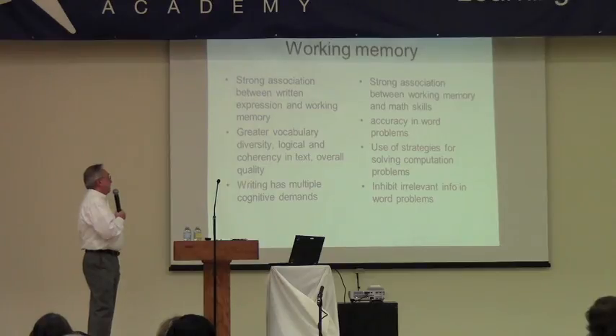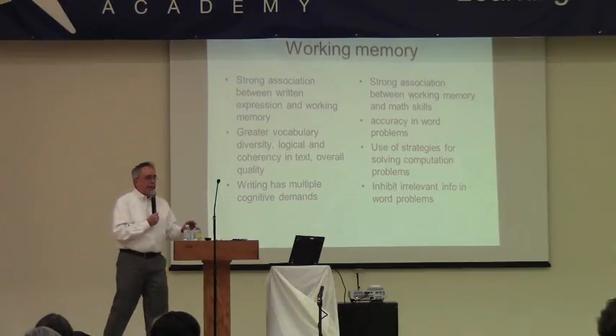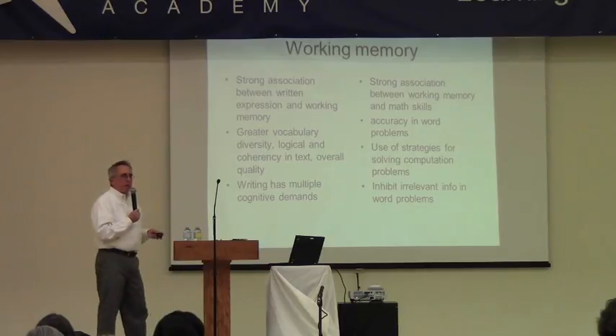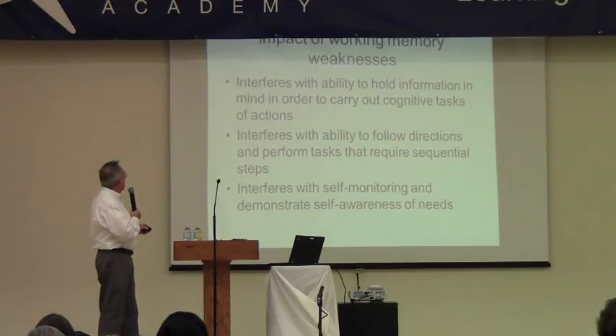There's also an association between memory and math skills — accuracy on word problems, being able to come up with strategies for solving the problem, and kicking out irrelevant information while retaining only what matters.